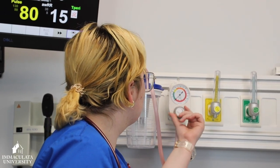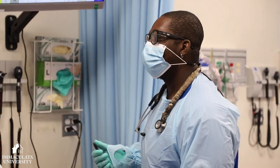Every grad is employed in the career that they dreamed of — a registered nurse. Investing in an IU Nursing education pays off in many ways. Can you see yourself in IU Blue?